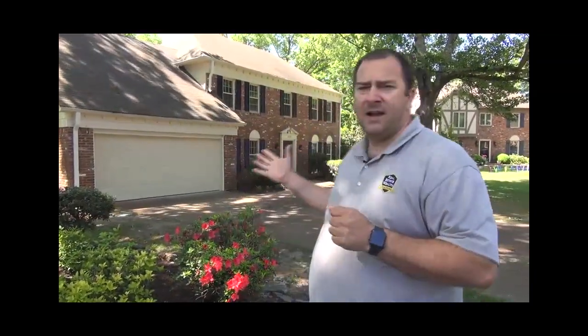So with that being said, this home behind me is in an area — a suburb of Memphis called Germantown — and it's a highly desirable retail-type market. Homes are selling very, very fast on the retail market in this area.